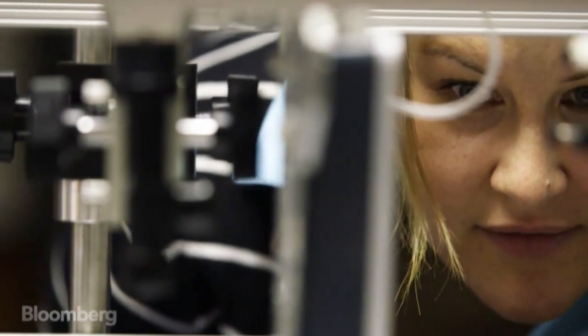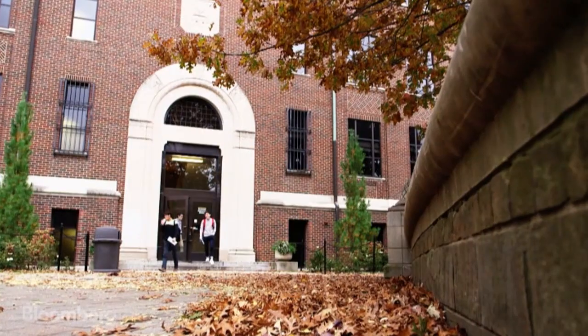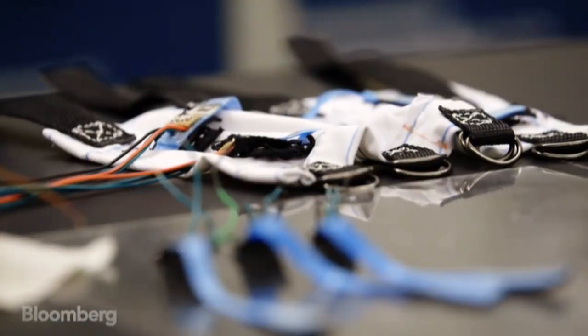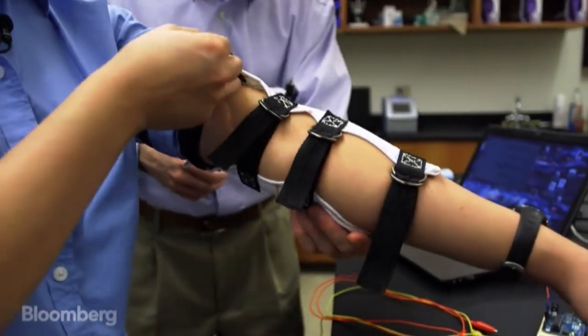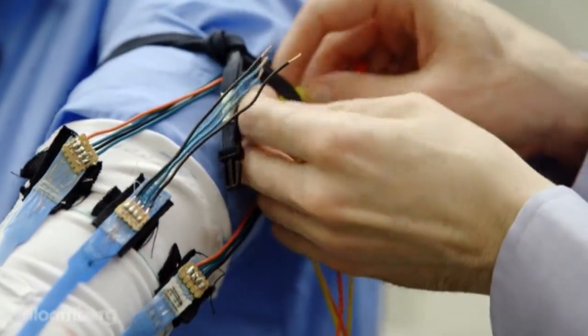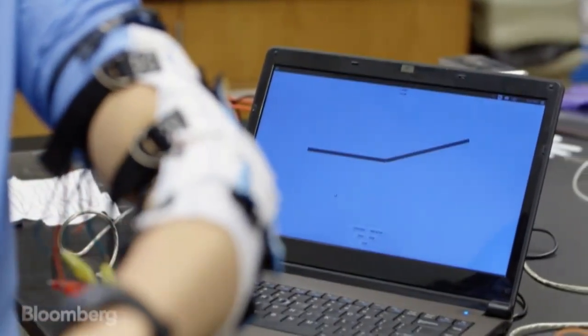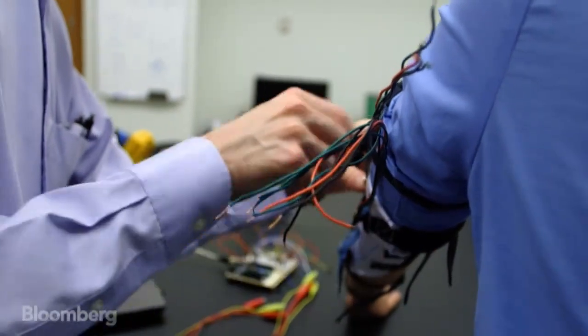This is Rebecca Kramer. She runs the fabrication lab at Purdue University, where she and a small team are looking to create a different kind of robot — one you can wear. Our bodies are really soft, and we want to wear robots or wear technologies. It makes more sense to try to integrate the technologies into what we already wear, which is our clothing and fabrics.